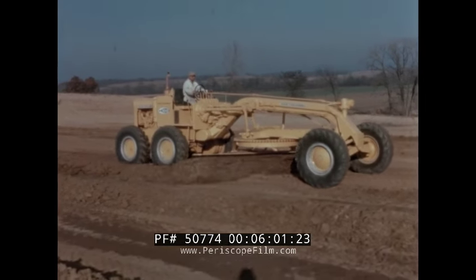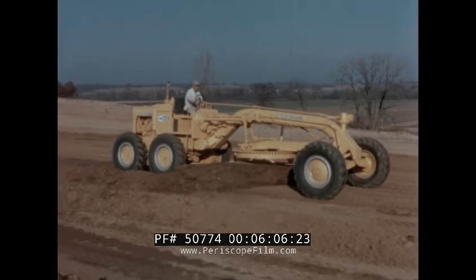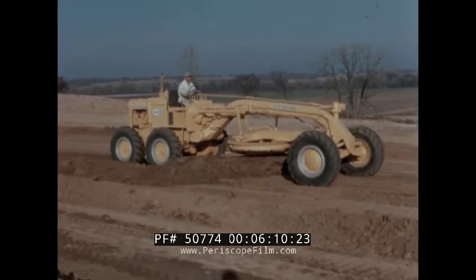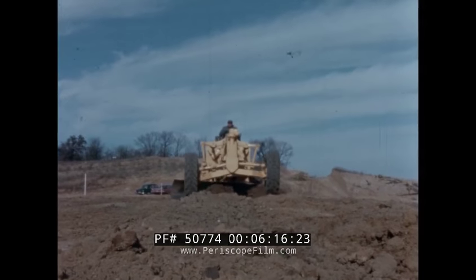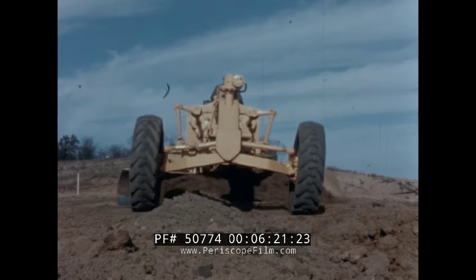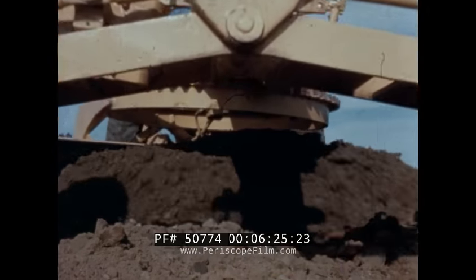Rugged construction, high arched axle, ample throat clearance, and the exclusive rollaway moldboard, plus ease of operation, combined to make the M100 a grader which is built to produce at capacity and engineered to last. From every angle, the M100 is truly the grader which will be the leader in its class for years to come.